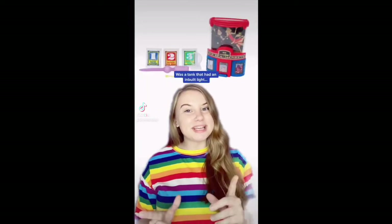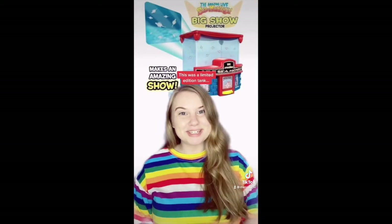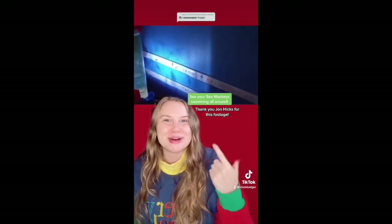The Sea Monkey's Big Show Projector tank was a tank that had an inbuilt light that allowed you to project your sea monkeys onto the wall. This was a limited edition tank and is no longer available. There's a tiny light in the tank that projects through the water and onto the wall so you can see your sea monkeys swimming all around.